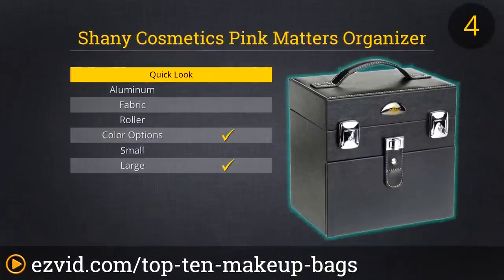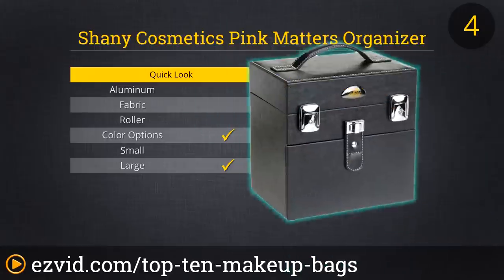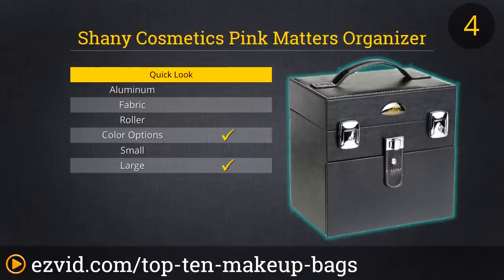Our number 4 spot goes to this awesome cosmetic kit that's a reviewer favorite. Its top portion is perfect for holding nail polishes, lipsticks, and other small accessories. The bottom is a huge pullout drawer where you could easily fit a UV lamp, brushes, eyeshadows, face makeup, a hairdryer — you name it, it can probably fit.